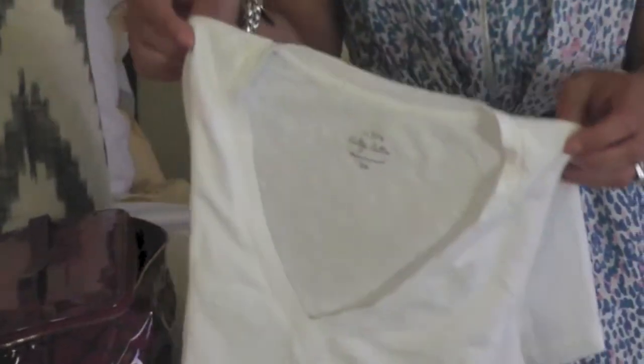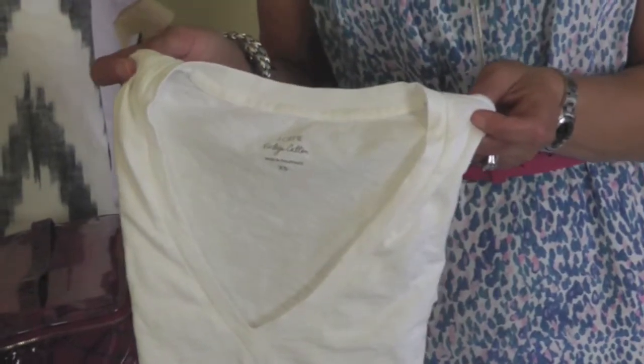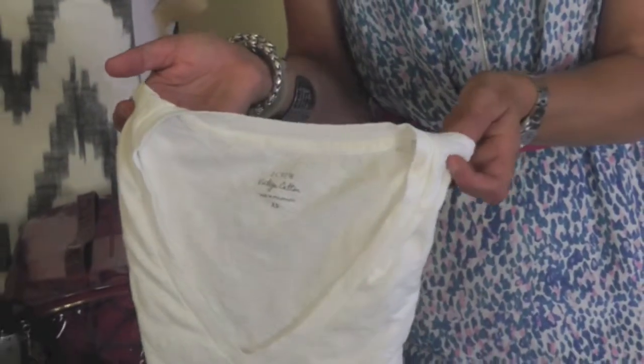Another must-have: white t-shirts. Simply said, they go with everything — shorts and skirts on your beach-bound vacation, and they're a great layering piece on your winter-bound vacation.